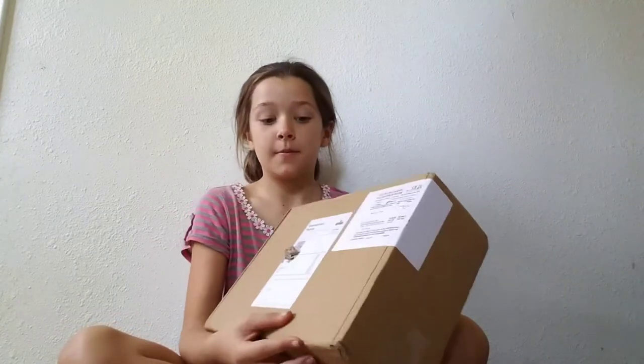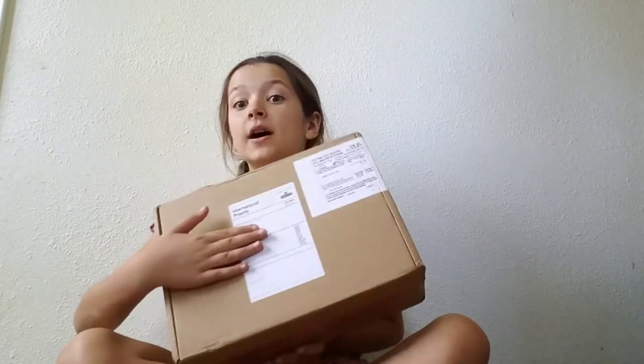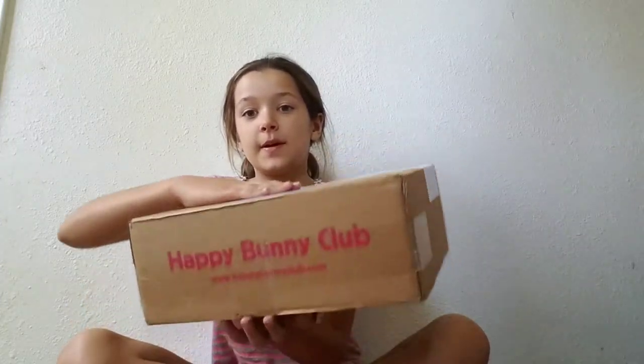Hi guys, it's Brooklyn here from Brooklyn's Rabbit Care and today I have an unboxing. I have my address right there. It's a Happy Bunny Club box — this time it is June. We actually couldn't find the box because they put it in our car, which is weird. But yeah, let's get on with the video.